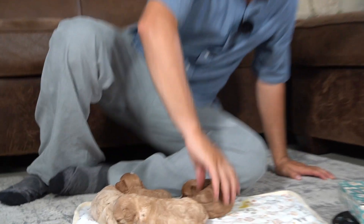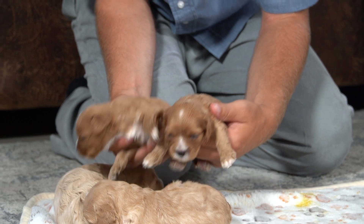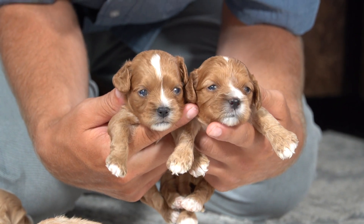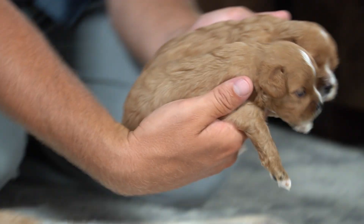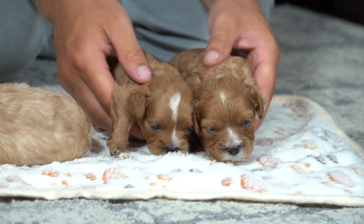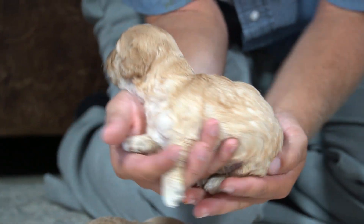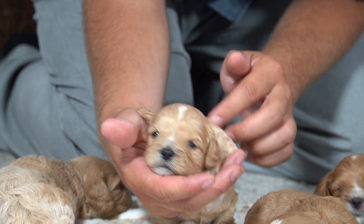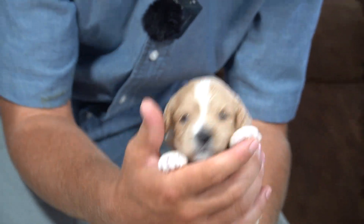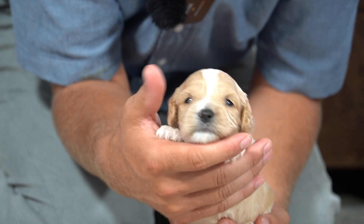Once again, we just have to show you the two darker boys. They both look very similar — they have that white strip on the face and they're both fairly dark in color. The third boy, the one that's spoken for, is a lot lighter in color with a white strip on the forehead and nice wavy hair. The girl is a chubby little girl — she's really light in color and she has that white strip on her face as well.